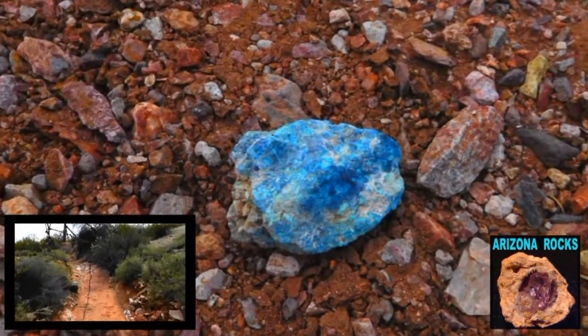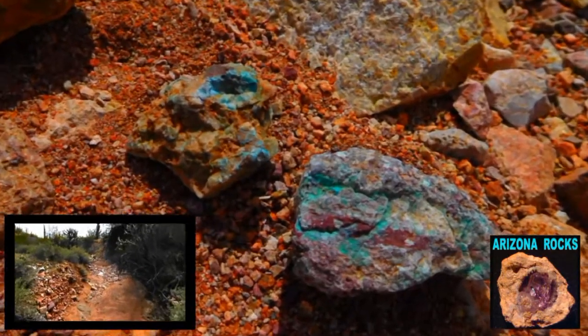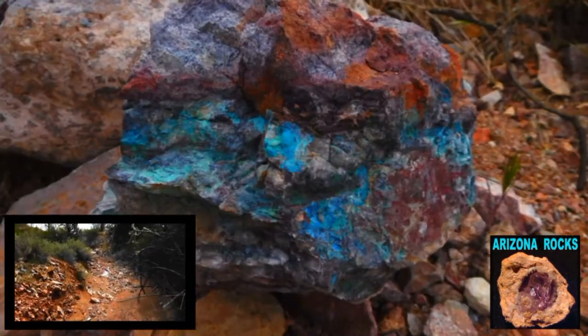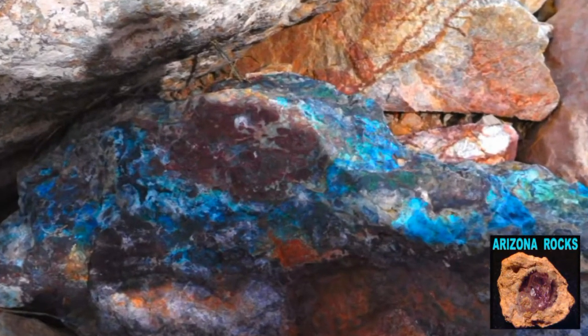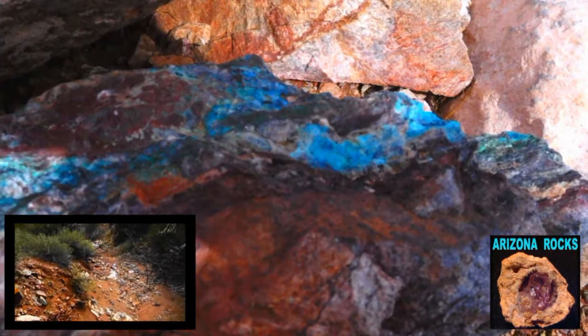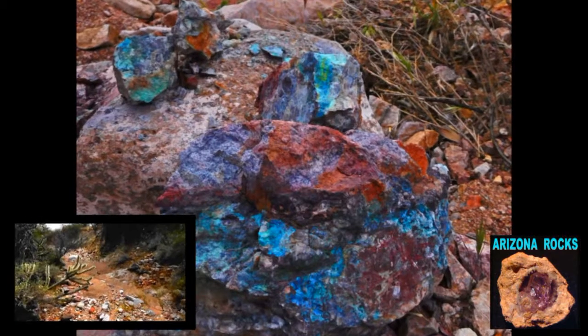A little further up now and we're starting to see some more copper ores in the wash, and now some larger pieces. Here is a mammoth piece over one foot — some beautiful colors of malachite and turquoise in there. Really nice.